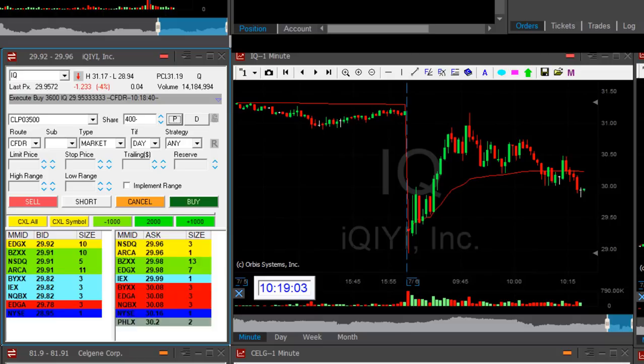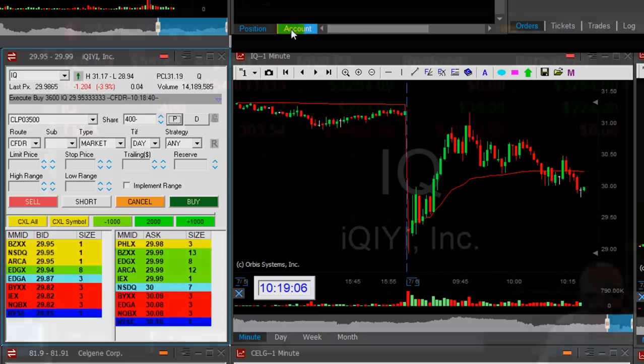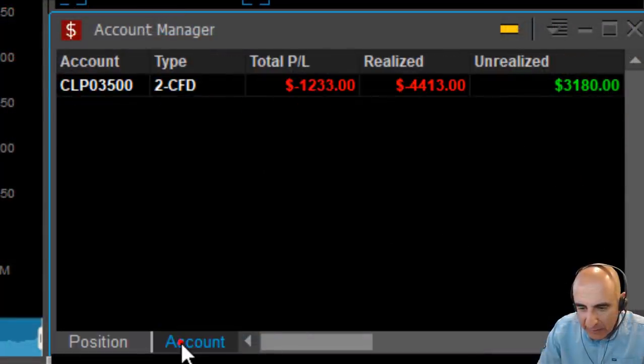BIIB is doing good too. I was down six grand just a few minutes ago, and now I'm almost back to green territory — just down $1,200.